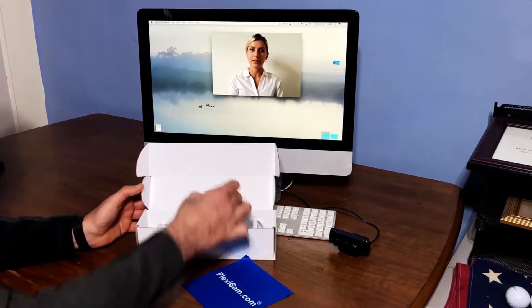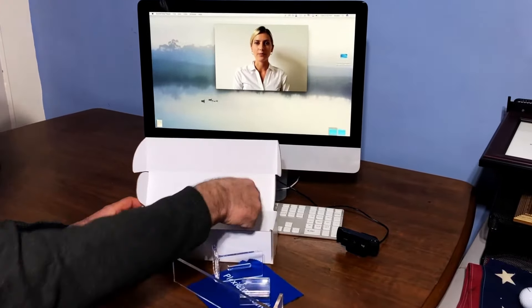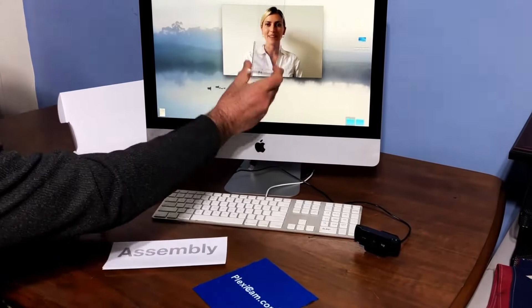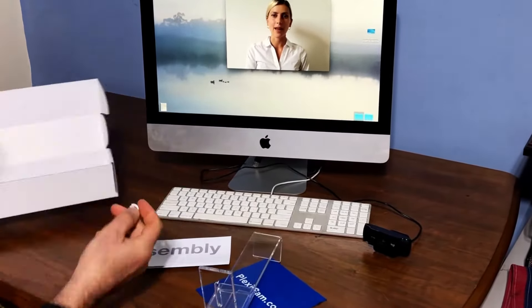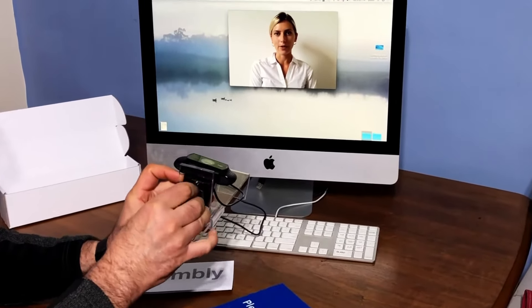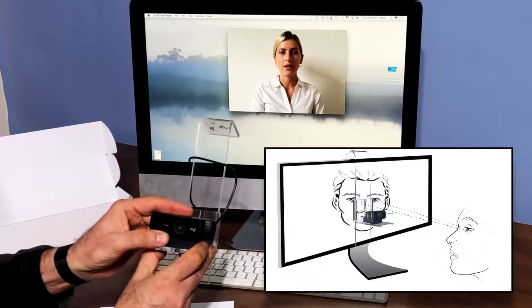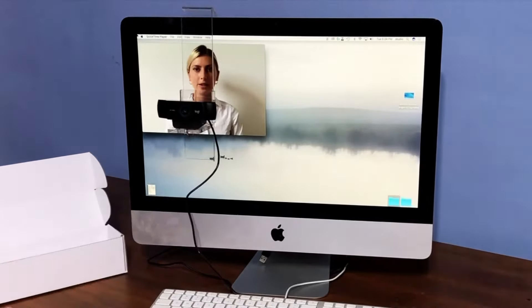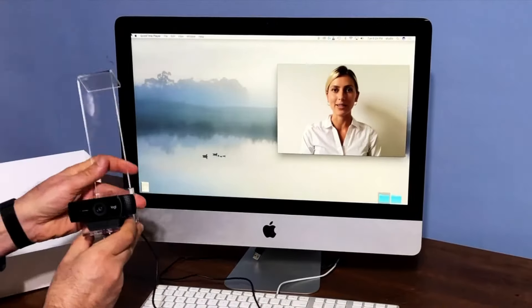PlexiCam quickly turns any monitor into a professional broadcast workstation. Made from durable, transparent acrylic and easily assembled, PlexiCam allows you to quickly position your webcam anywhere on your screen so that you can make direct eye contact with the person you're talking to by looking at them and the camera at the same time, no matter where their video appears on the screen.